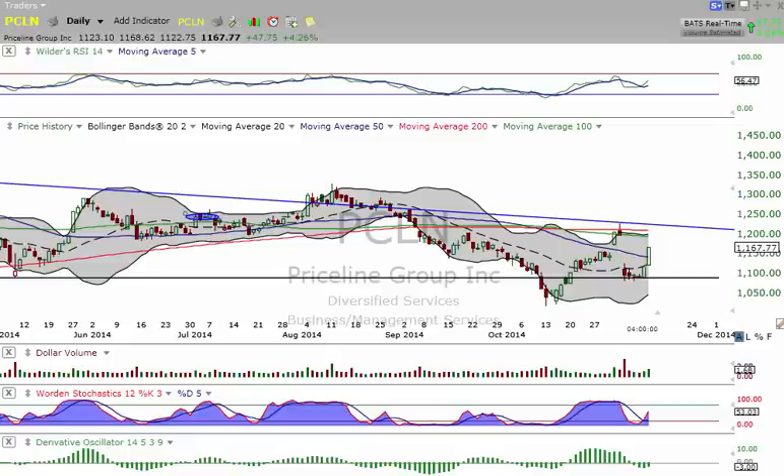Good afternoon, everyone. This is Matt over MilestoneCapitalGrowthPortfolio.com. Today is Tuesday, November 11th, and I know you are doing well, but how well are you doing?